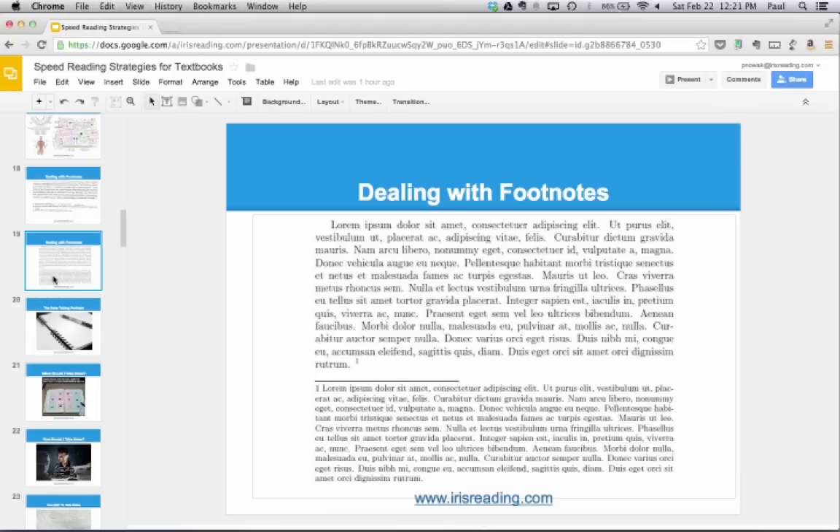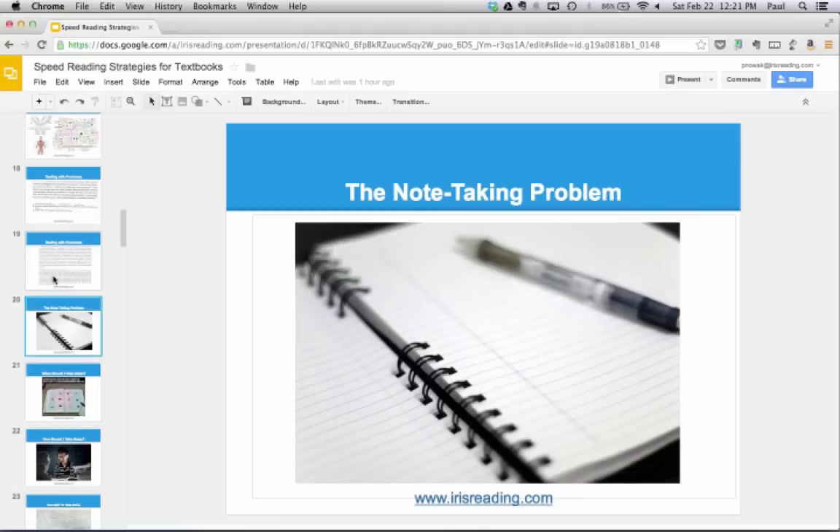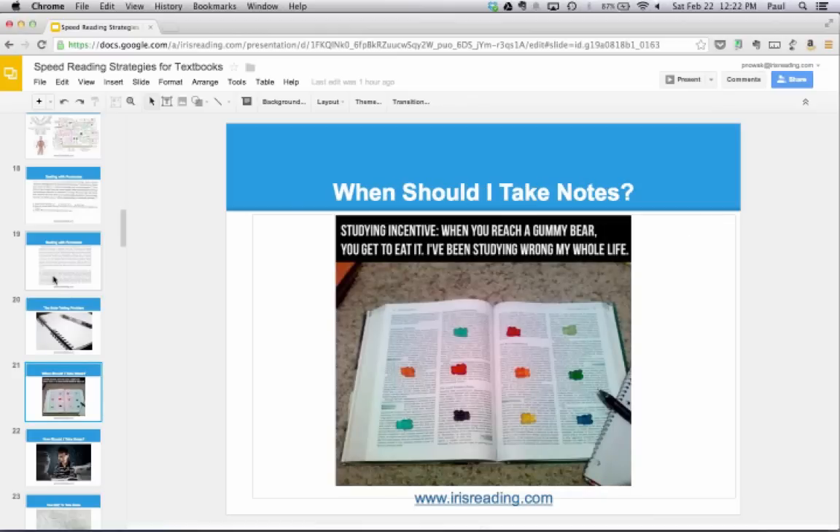Let's talk about other situations where we have to stop reading textbook material — occasionally you're going to have to take notes. There is a note-taking problem: sometimes people spend too much time taking notes, and it's also a problem if you don't take any. It's a balancing act. How much time should you spend taking notes? When should you take them? I would wait until I finish a paragraph before taking any notes, so I don't break up the flow of reading. Taking notes paragraph by paragraph can be useful, or sometimes wait until you finish an entire section.